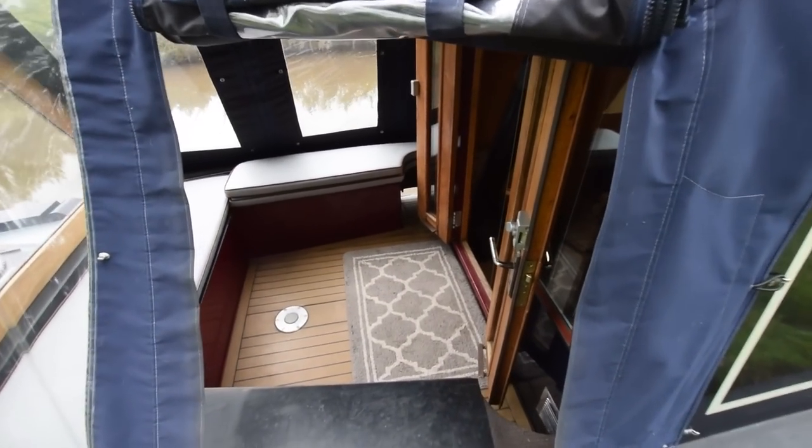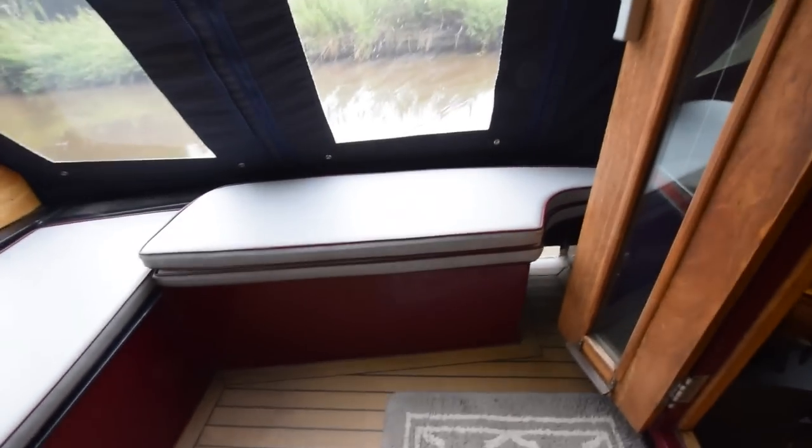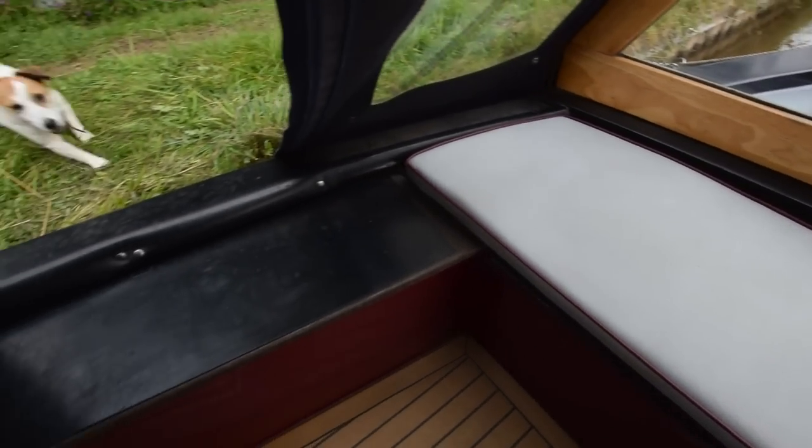The well deck is 5 foot 6 inches long. There's a demountable table that goes in here. Lovely floor. There are lockers with padded cushions providing some seating, and a glazed cratch board.